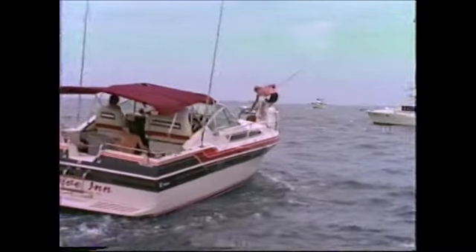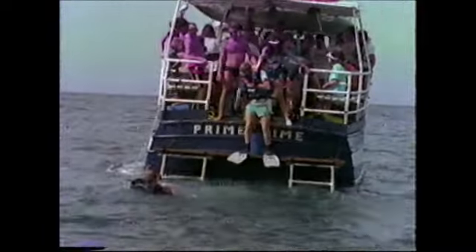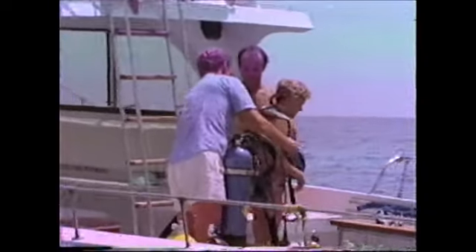Known worldwide for their beauty and variety, these reefs are host to hundreds of thousands of visitors each year. Because of their popularity and high visitation, it is up to each of us to help protect these wondrous places.